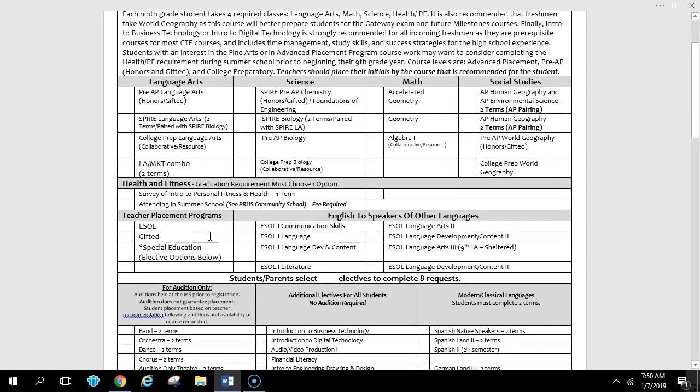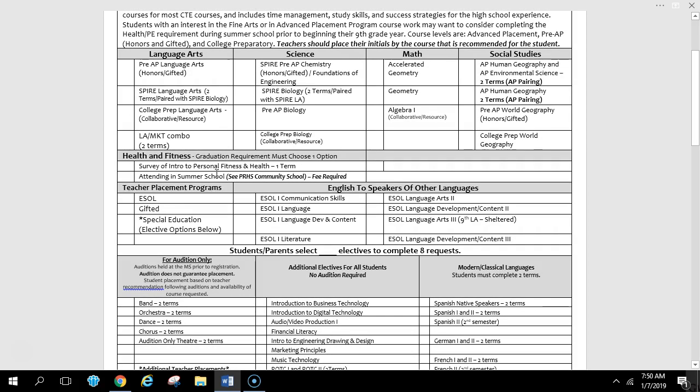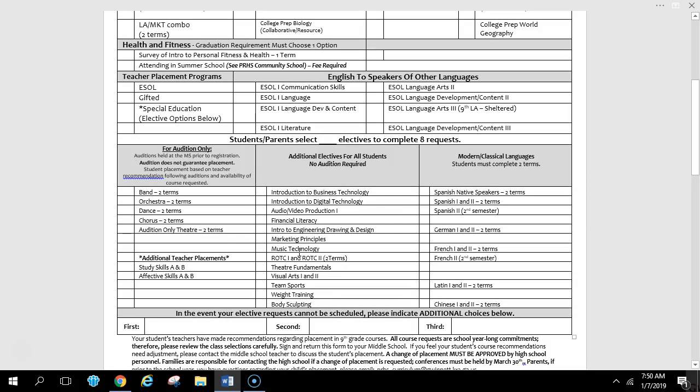To complete the form correctly, you need to check eight spots. You'll have English, Math, Science, and Social Studies — typically four. Then Survey of Intro to Personal Fitness and Health makes five. Then you pick three more electives; if you pick a year-long class, that's two spots, giving you six, seven, and one more spot. For foreign language: if you're in Spanish 1 now and receiving high school credit, your Spanish teacher will sign off recommending Spanish 2 as a freshman. A few students are selected for Spanish for Native Speakers, but most students are recommended to take foreign language in 10th grade due to the difficult transition into high school, the academics, and the block schedule.